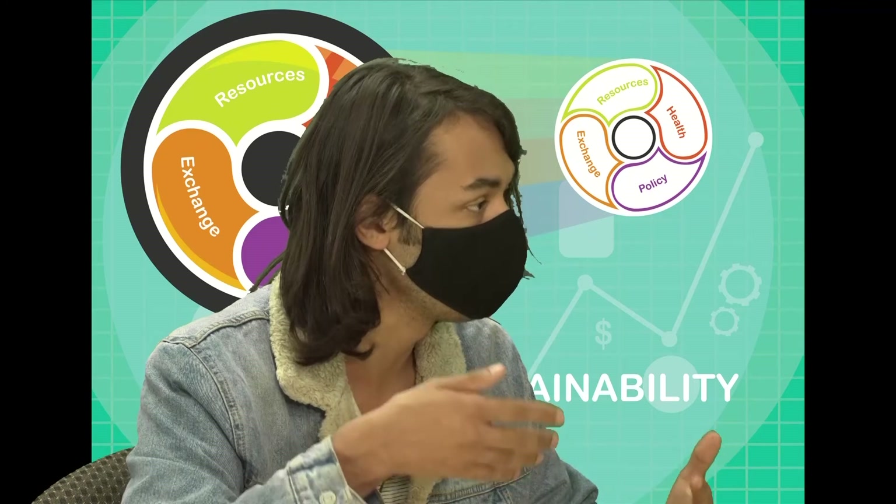Helping local government create policy to incentivize renewable energy — exactly. And also, with the makerspace we're creating, there's going to be excess materials that would be wasted. We should probably recycle those materials for other things and not throw everything out in the landfill.